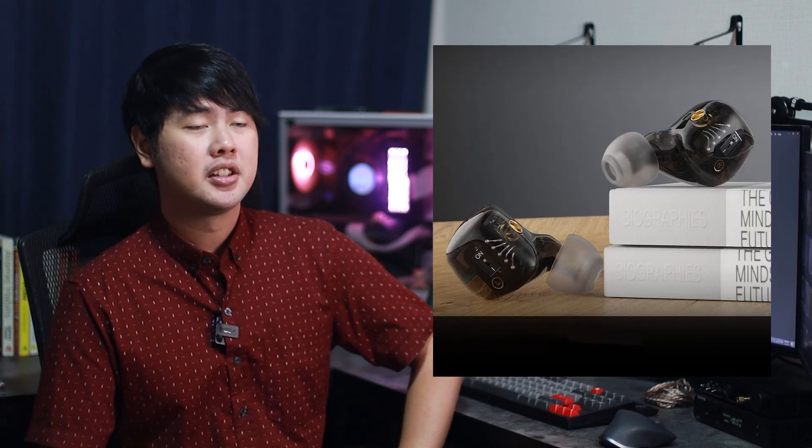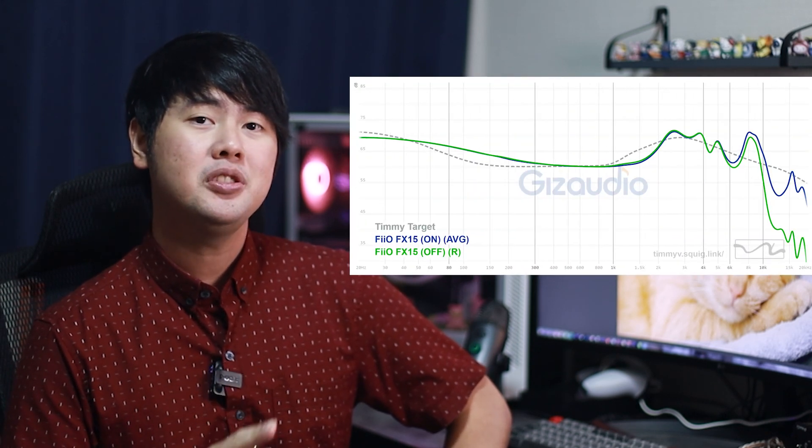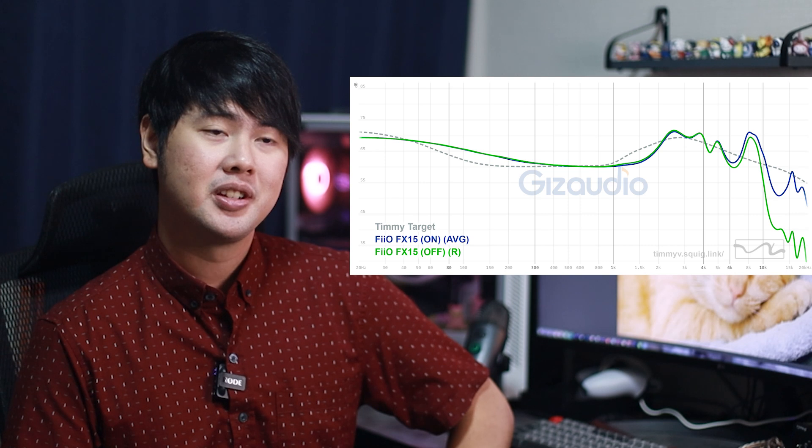And another thing I want to talk about — this one thing is kind of ridiculous. I don't like it at all and I don't understand the decision making behind this. You guys probably already know what this is because this IEM has been out for a while, and that is the FX-15 switch. The switch turns off the EST drivers, kills the treble, kills the air region, and the FX-15 just sounds worse. Not only that, you pay $800 for the four ESTs — so turning off those switches basically is like turning $800 into $200.